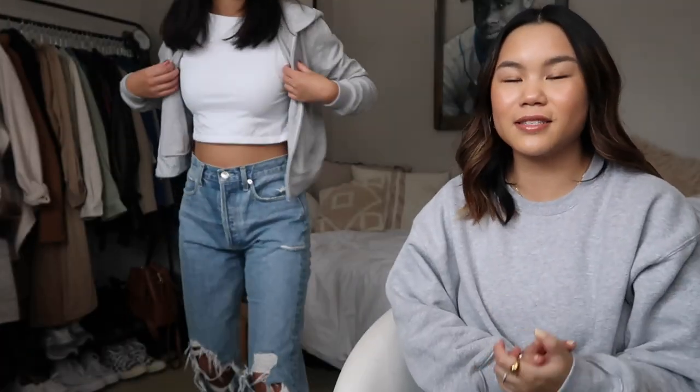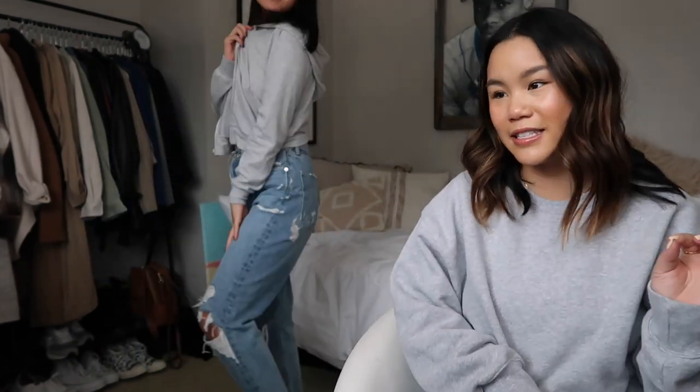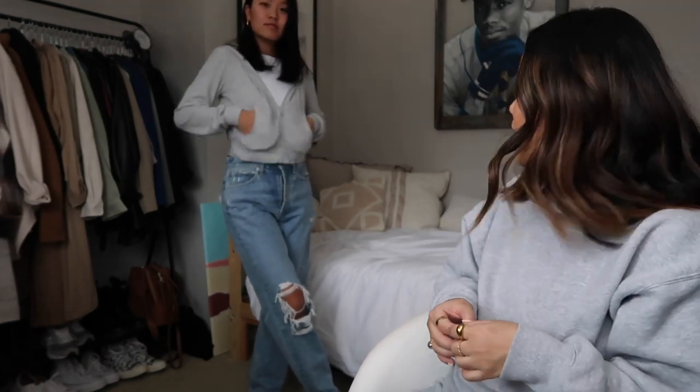For look number one, this is something I picked out because I think this is something I could actually see her wearing — like I could easily see her coming over and already having this outfit on. This is just a casual day outfit: a nice cute zip-up hoodie, a white tank, and then some jeans. This is something I wear literally all the time in the summer and I think it's just the cutest, easiest outfit.